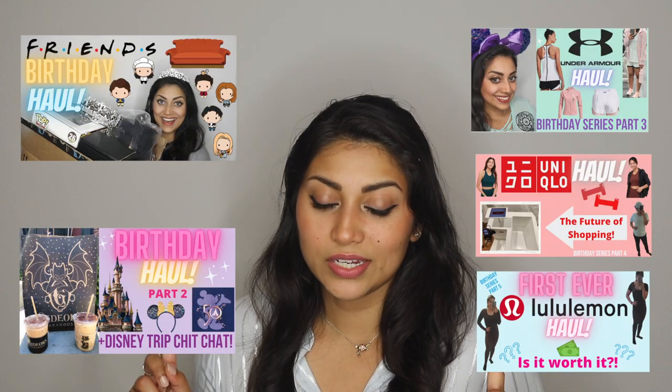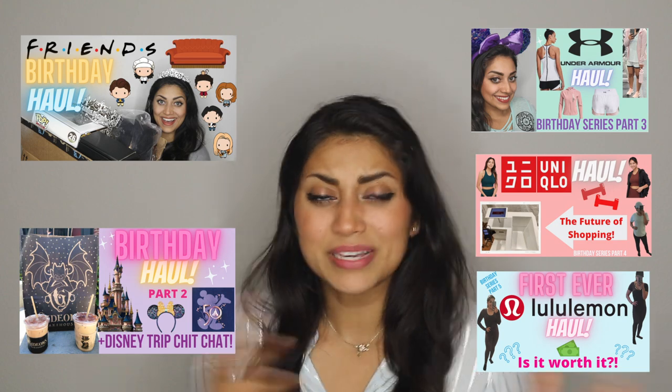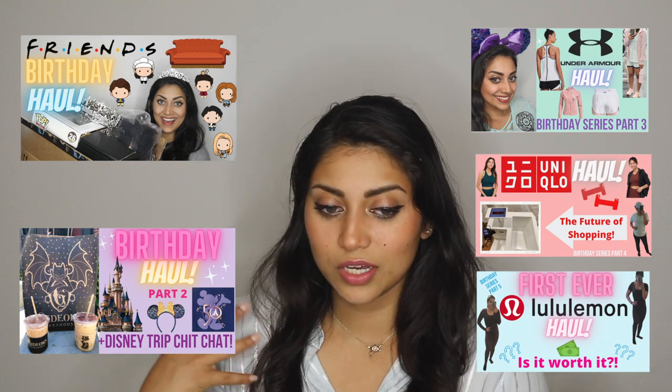Hello and welcome back to my channel. We are continuing my birthday series — if you haven't seen the previous videos, please click the links in the description box below and watch those first. Basically, I'm hauling all the goodies I got for my birthday. My husband got me a trip to Disney World and we spent a couple of days in Disney Springs, where I did the majority of my shopping.